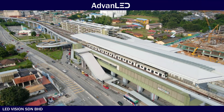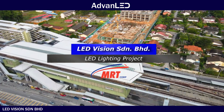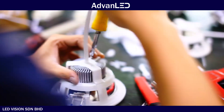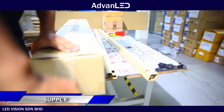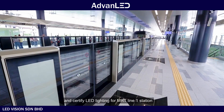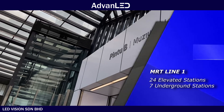ADVANLED presents one of our flagship lighting projects for the Malaysian MRT stations. ADVANLED had the opportunity to design, manufacture, supply and certify LED lighting for MRT Line 1 stations, consisting of 24 elevated and 7 underground stations.